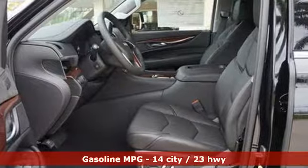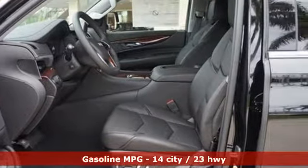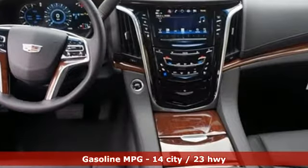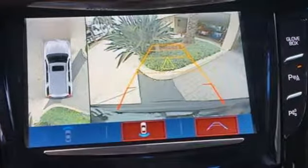V8 engine, magnetic fluid filled shocks, streaming audio, power heated mirrors, dual zone climate control, automatic parking sensors, external memory control, doors and push button start proximity key.